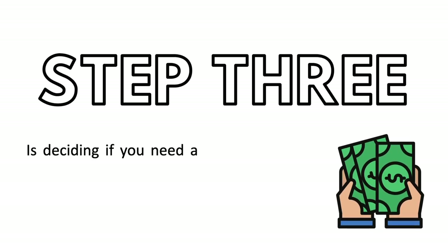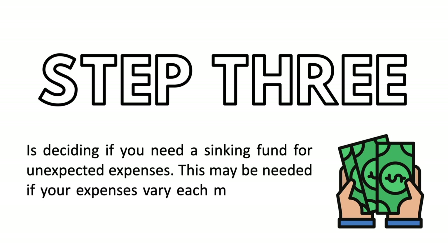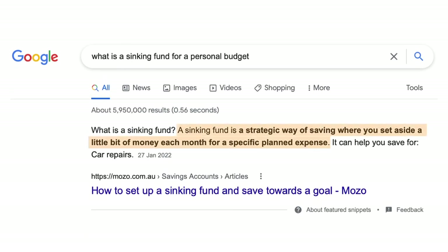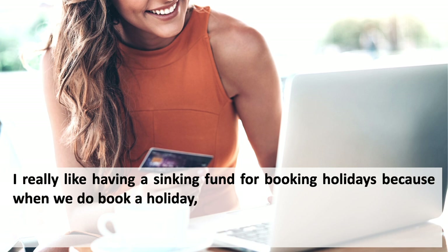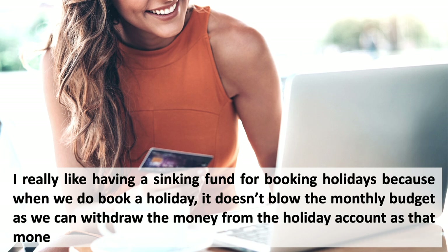Step three is deciding if you need a sinking fund for unexpected expenses. This may be needed if your expenses vary each month — it's a bit like a buffer account. A sinking fund is a strategic way of saving where you set aside a little money each month for a planned expense. At the moment we just have one sinking fund, which is our holiday fund, though I think I really need a second one for unexpected household repairs. Having a sinking fund for holidays means booking one doesn't blow the monthly budget, as the money has already been allocated.